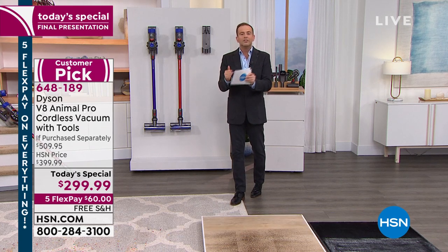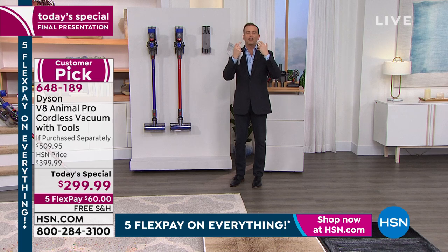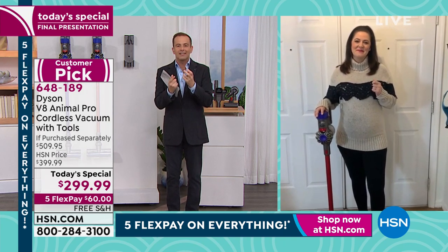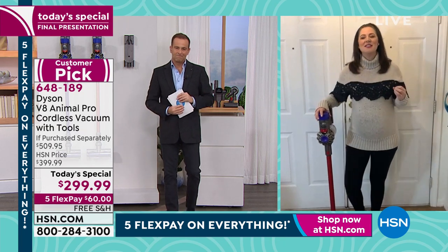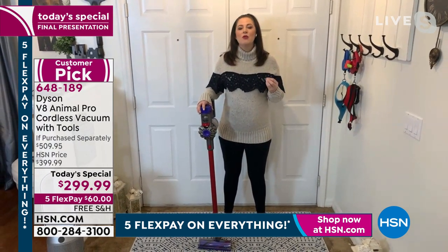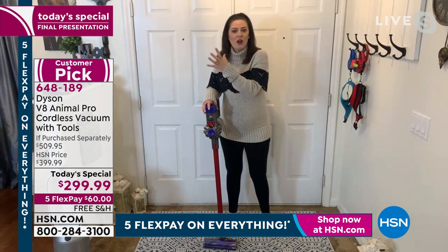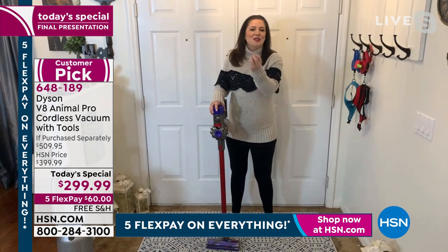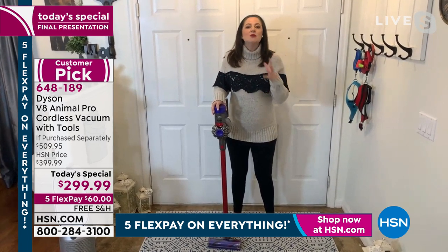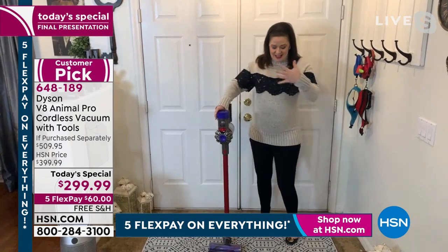Even before we start showcasing what this does, people already have a picture of the quality, performance, and reputation Dyson has built over so many years. That's because Dyson is first and foremost an engineering company — they innovate and solve problems other people ignore. This is a gentleman who made 5,127 prototypes just to get his first vacuum correct. All that knowledge from James Dyson's first vacuum through the team of engineers is now implemented in the cord-free range.